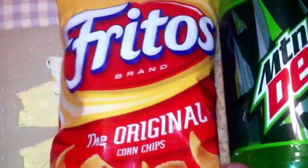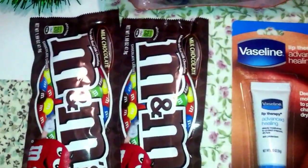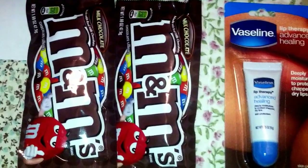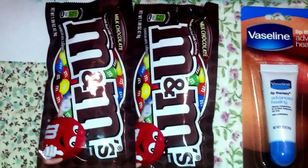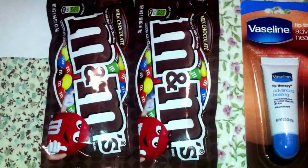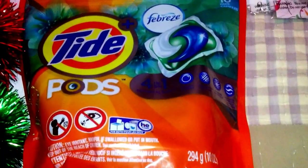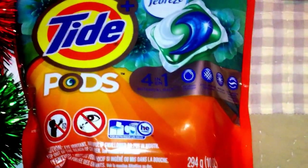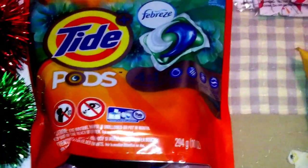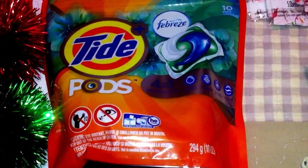My nephews are going to be happy with the chips, drinks, and candy. The M&Ms were 85 cents regular price, and they were buy one, get one free — so that made them 85 cents for two. The Tide Pods, it's a 10-pack. The Fragrance Botanical Rain is the one I picked up, regular $4.50. I had a $3 digital coupon, and that made it $1.50.